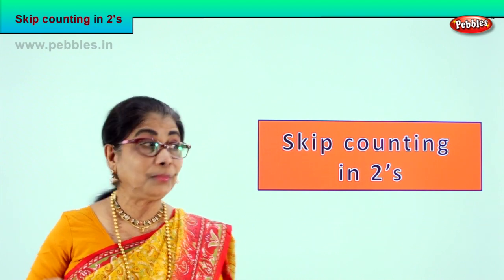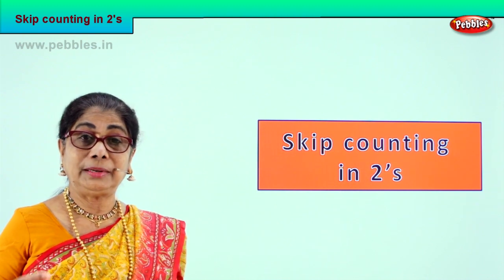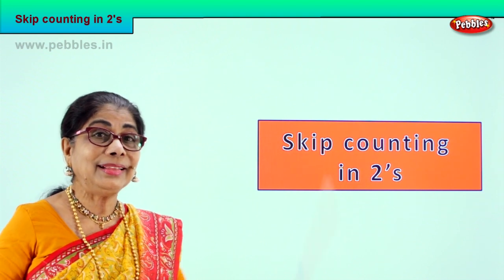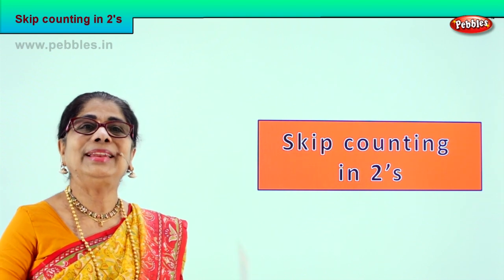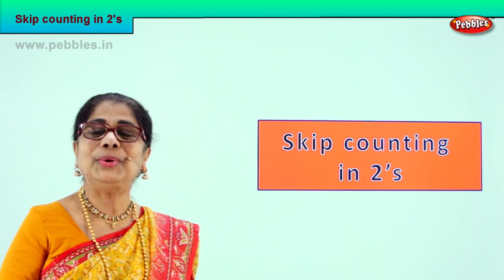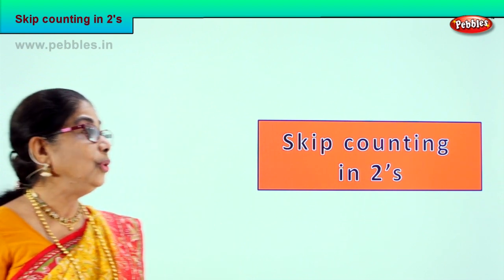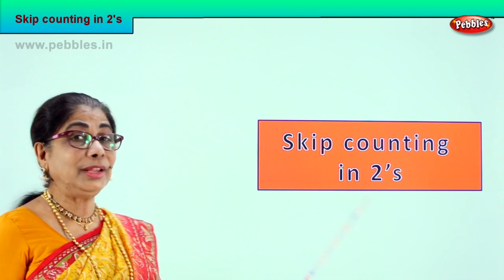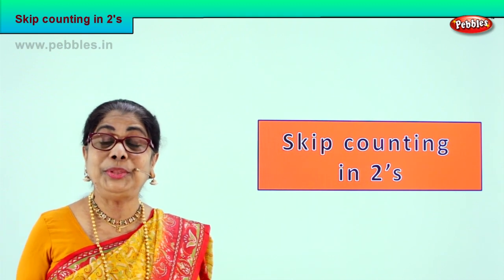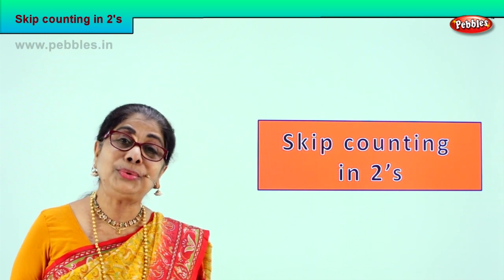Skip counting in twos. What is the meaning of skip counting? If you begin with zero — zero, one, then two. Then from two you go, leaving one number. It's a very interesting thing. Now we are going to look at our exercise, skip counting in twos. You look at the first exercise that I do with you, then you will know. Then we go to do skip counting in twos.